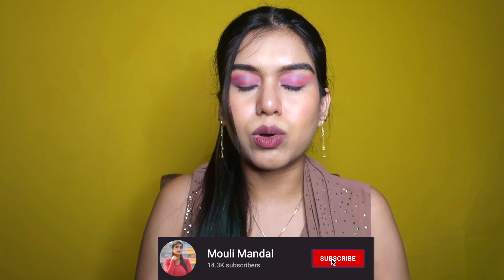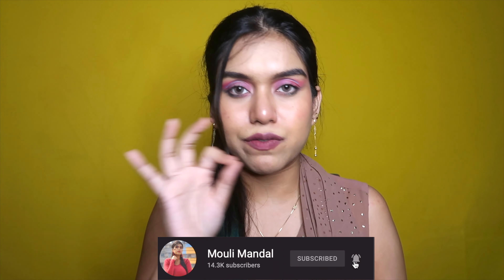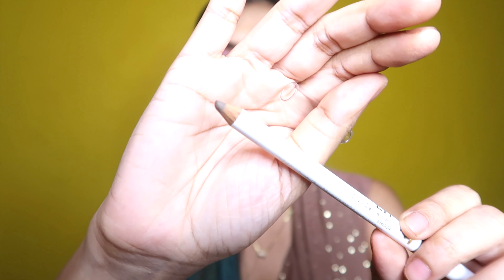Next I called for the MyGlamm Lit Brow Definer Pencil in the shade 'Shook.' They only have two shades for Indian brows, which is odd. I picked up the darker one because I have thick, totally black brows and an ashy undertone can't fix my sparse or bald spaces. It has a spoolie on one end, which is great. It's still not as dark as I'd want, but it was the darkest available.